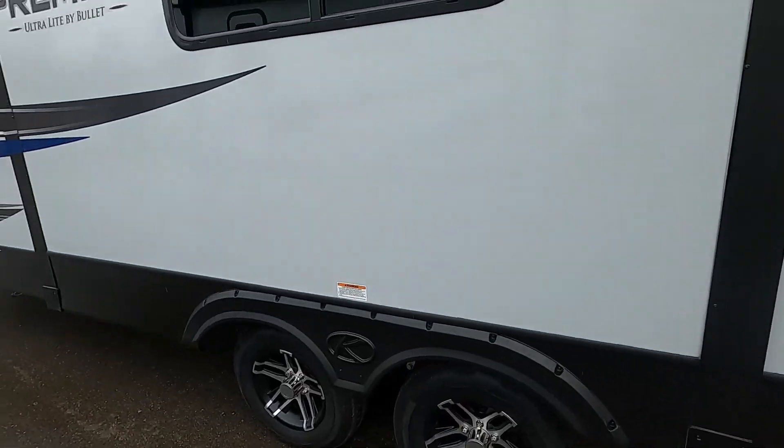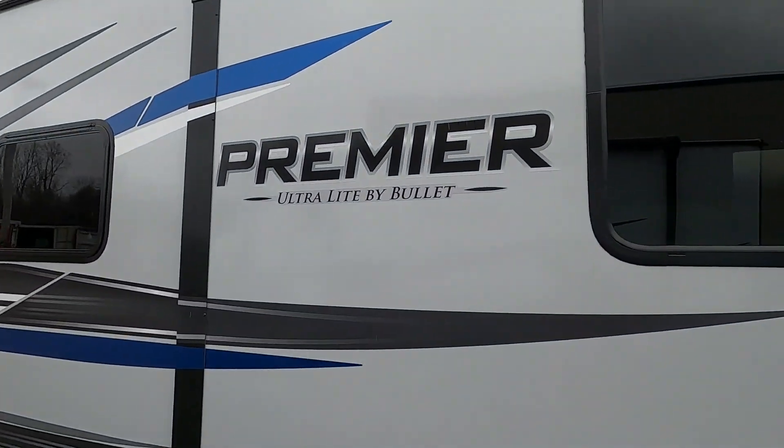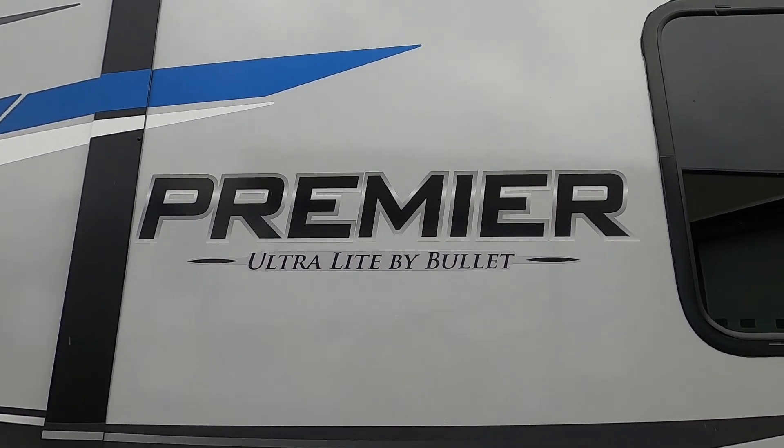Again, we thank you so much for your purchase of this Bullet. We hope you enjoy it for many years to come. Happy camping!